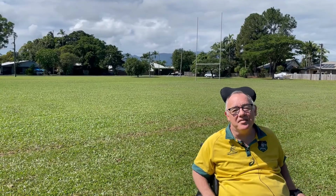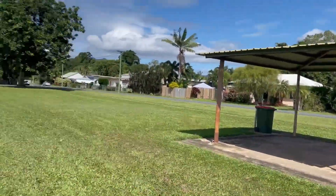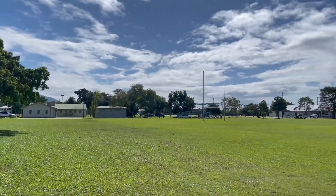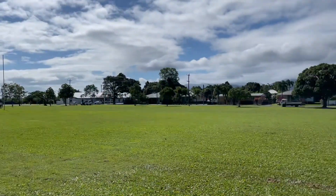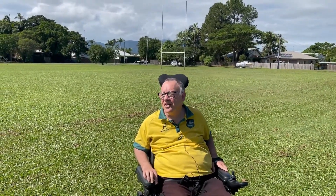Behind me you can see the sporting field. There's a little shed here. Around the perimeter of the park we've got some beautiful old trees, so it's a great opportunity to sit in the shade on a hot day and really enjoy the area underneath one of these old trees.